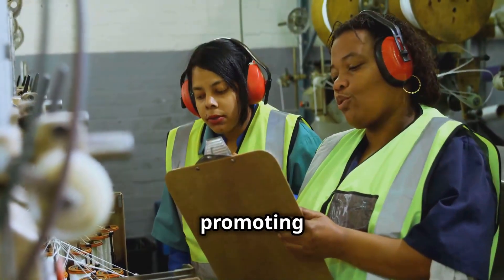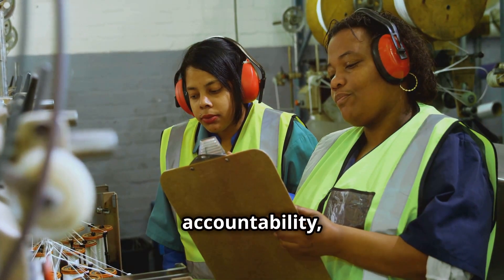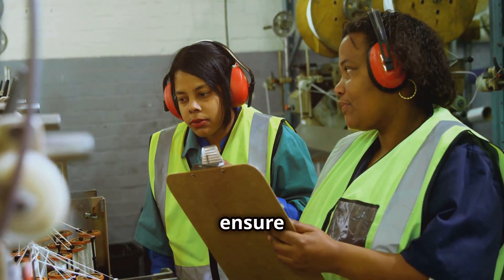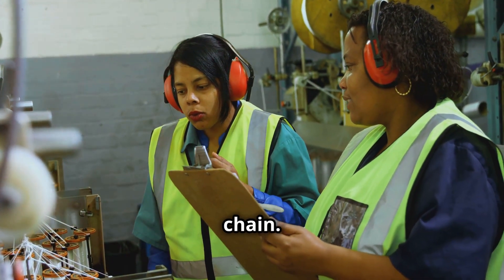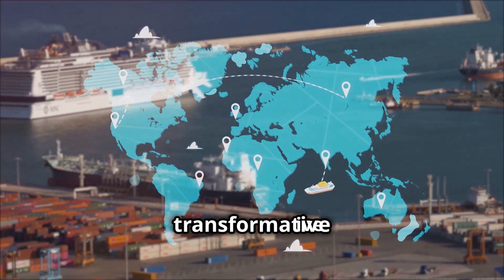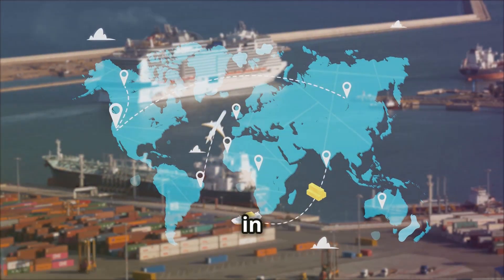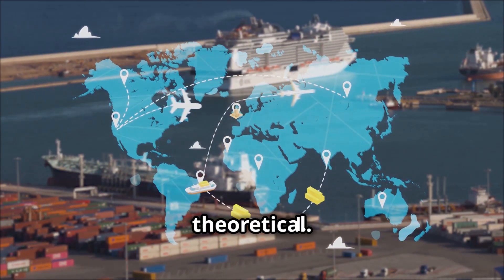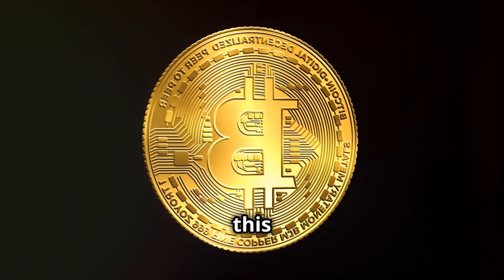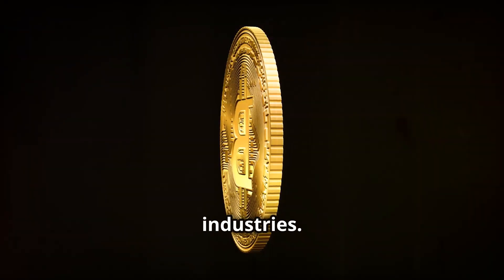In the long term, the adoption of Signum in procurement will contribute to a more efficient, ethical, and sustainable global supply chain. By promoting transparency and accountability, Signum can help combat counterfeit goods, reduce waste, and ensure fair labor practices throughout the supply chain. Real-world applications are already demonstrating the tangible benefits of this technology across various industries.